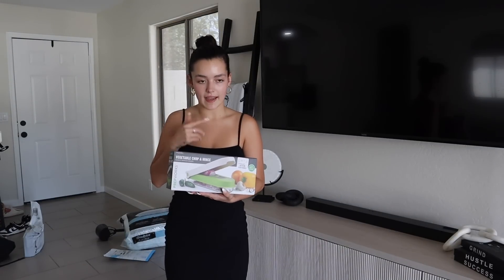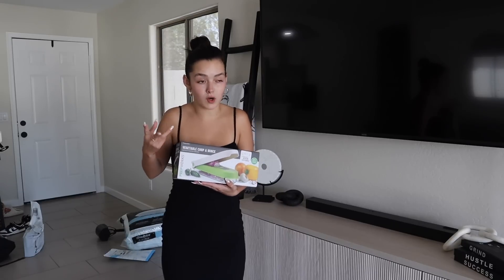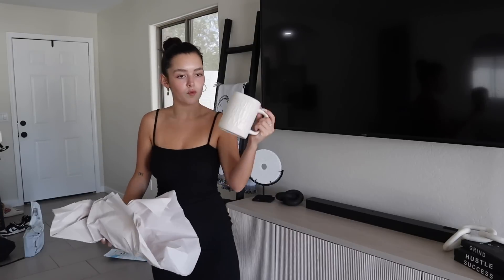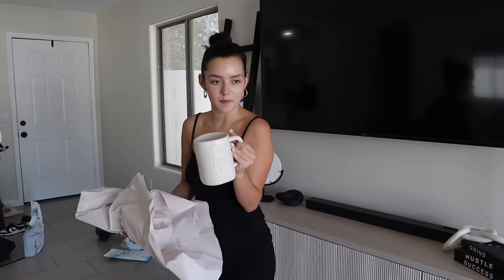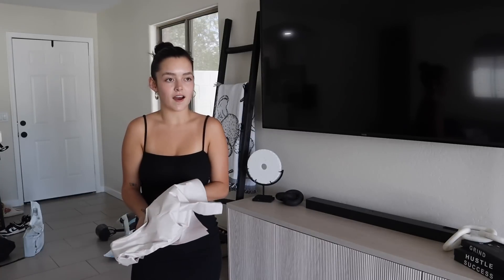I got the vegetable chop and mince little dicer thingy. We really needed one of these - I hate cutting up onions and stuff like that, so I thought this was easier. I also got this cute little 'Blessed Mama' cup. It is so freaking cute - it's the Rae Dunn line. The Home Goods I go to has all of the Rae Dunn stuff. I got this for my mom and my soon-to-be mother-in-law.